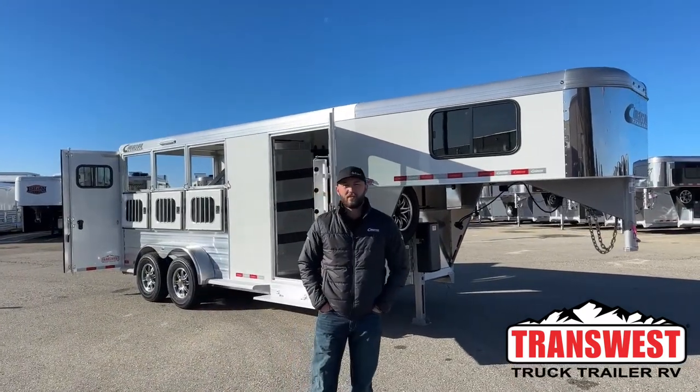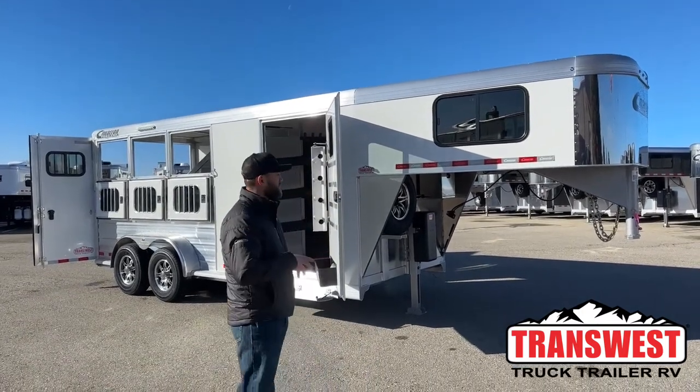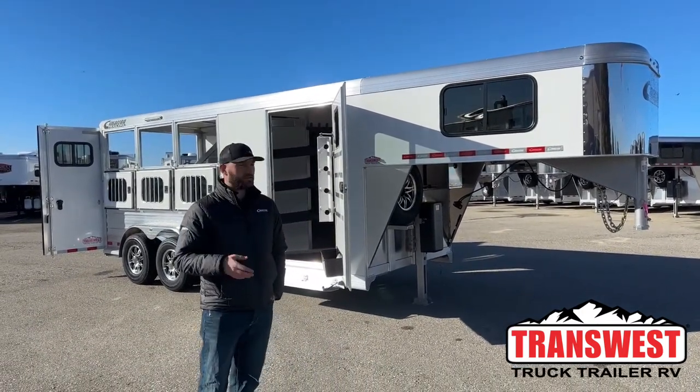Hi, I'm Tanner with TransWest Truck Trailer RV here in Frederick, Colorado. Today we're going to go over a new inventory unit. This is a 2024 Cimarron Northstar 3-horse Gooseneck.